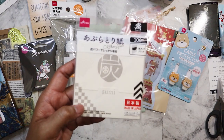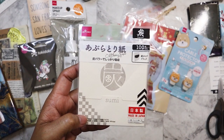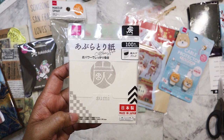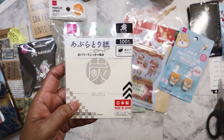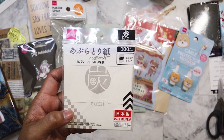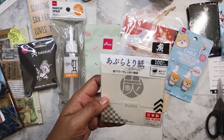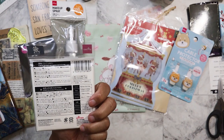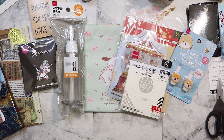This is one of the blotting tissue packs — or blotting paper packs — that I bought. I still have oily skin, especially in the summertime; in winter it's not as bad. These are always good to have, and I like the Daiso ones. They're only $1.50 and you get a lot of sheets. This one has charcoal — it's a good deal.